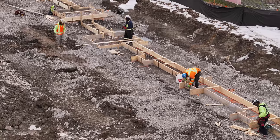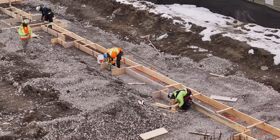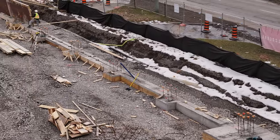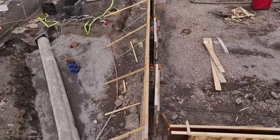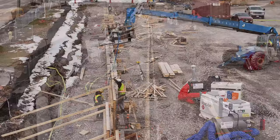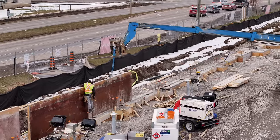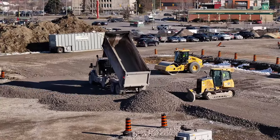Preparation of the west foundation line forms has reached the corner. Wall forms are being placed on the section poured earlier in the week. Almost inevitably, the gravel just keeps coming.